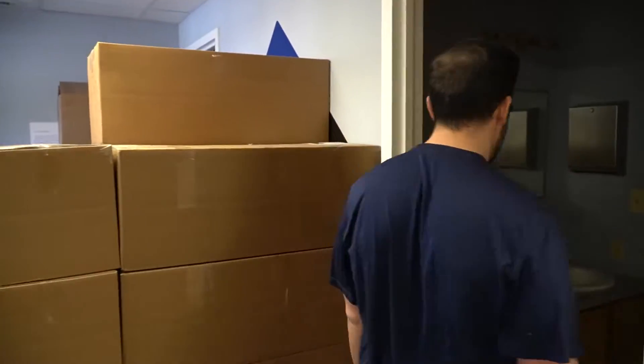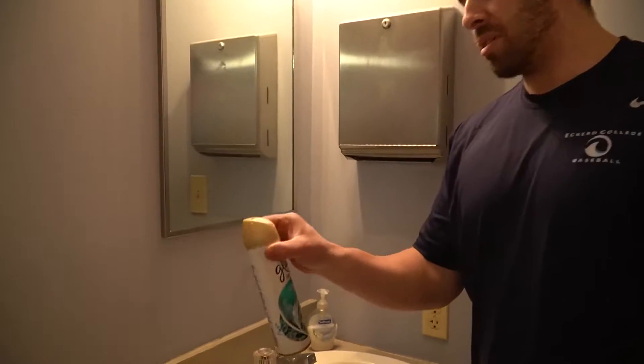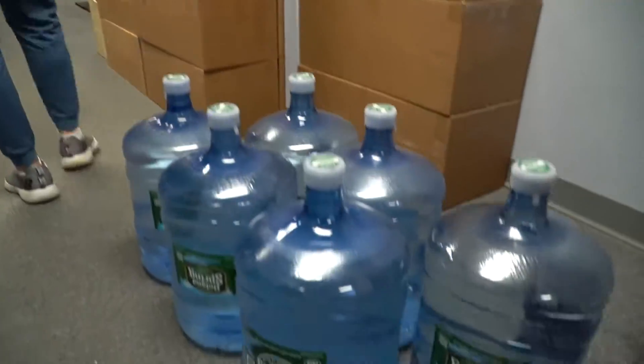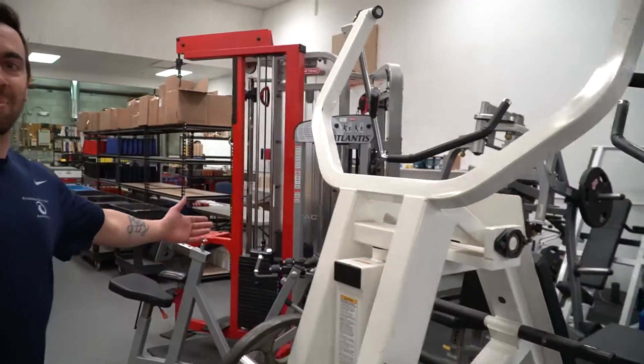Then we got another bathroom over here. Kind of simple. Turn the light on. If you need spray, we got Glade. You got plenty of H2O. Shout out to Paul and Spring — keeping us hydrated. Welcome to Lumberland.